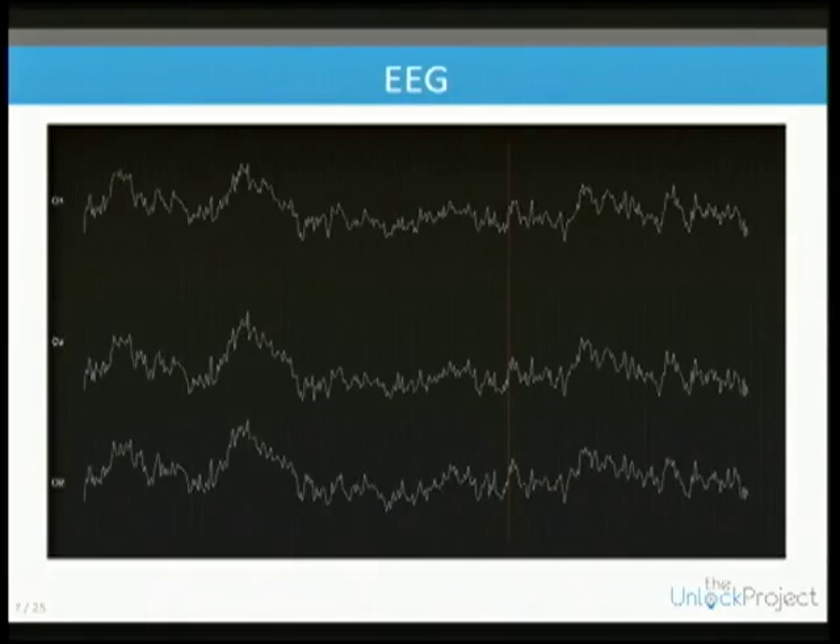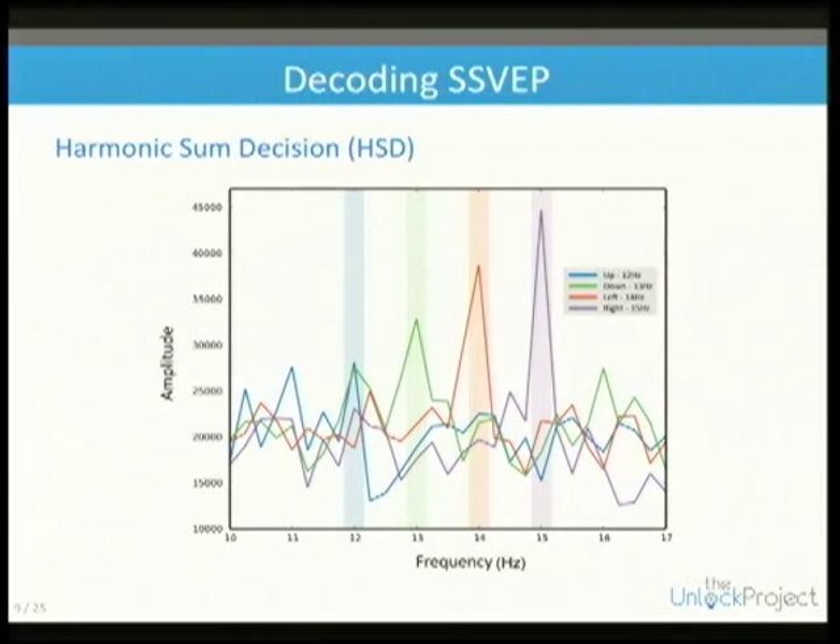A common approach is harmonic sum decision for SSVEP. We can detect the frequency of a box you attend to — it's as simple as taking the time series data, doing an FFT on it, and looking at the power spectra.